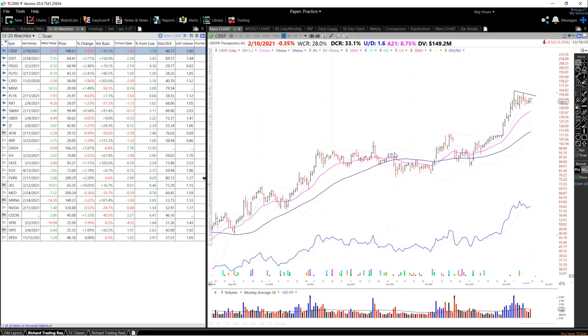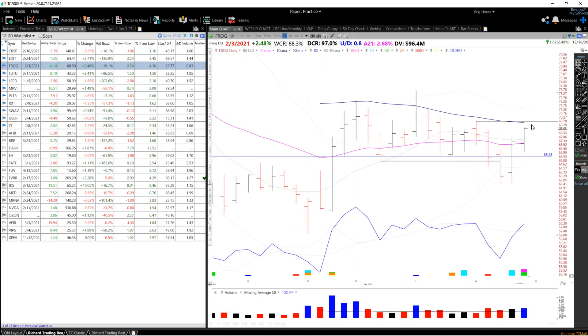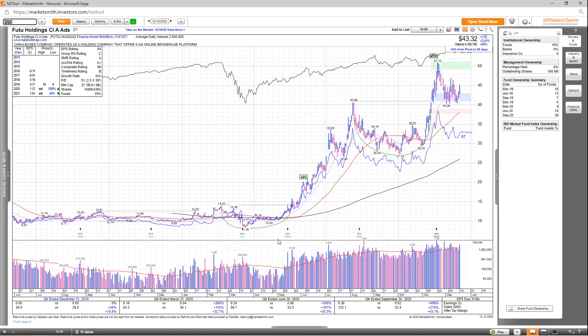As for the entry setup on Frog, I want to see a breakout above this level at 69.76, which also coincides pretty much with the 50 SMA. Overall, I like the volume coming in here, and it looks like it could be starting to form the right side of this longer primary base.